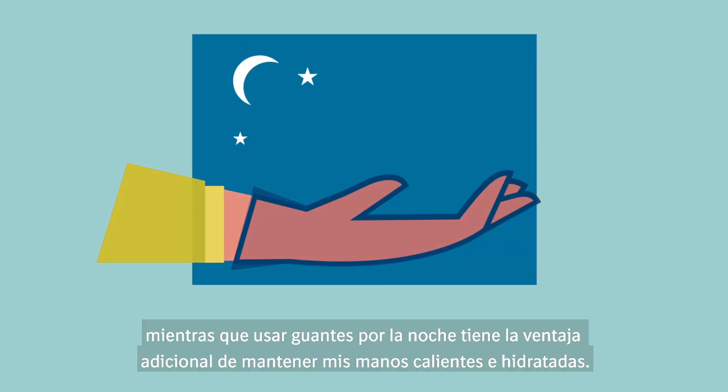Wearing the gloves at night gives me the added benefit of keeping my hands warm and monitored.